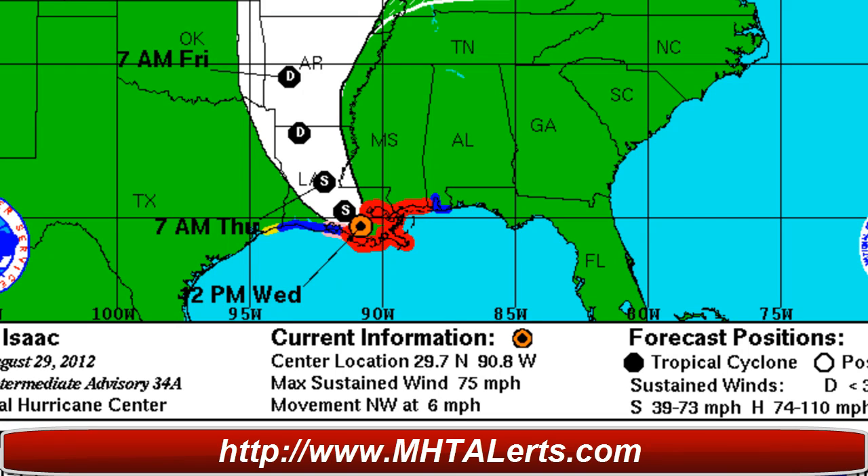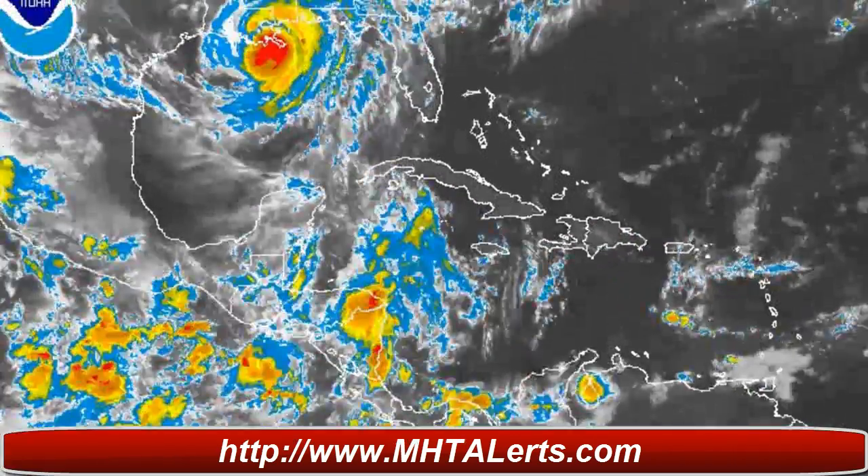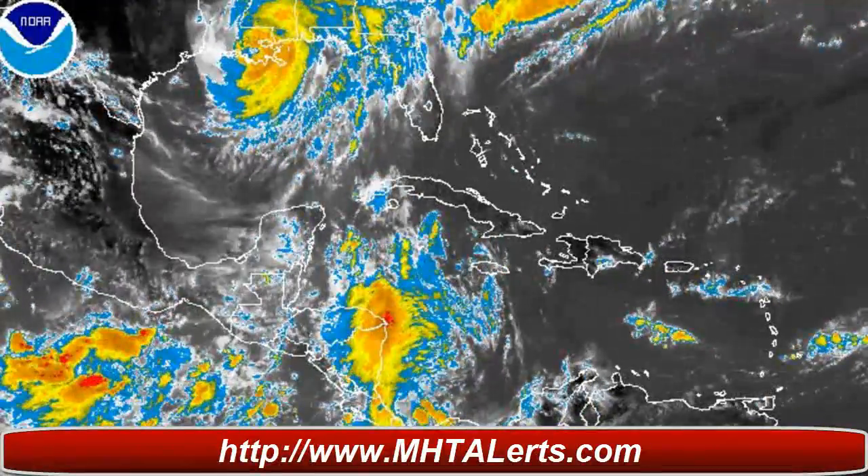The maximum winds are 75 miles per hour. Movement is only at 6 miles per hour, and that's a problem — we're going to get possible more development of showers and thunderstorms, which is already occurring, and they don't need any more of that because it looks like there is major flooding occurring.